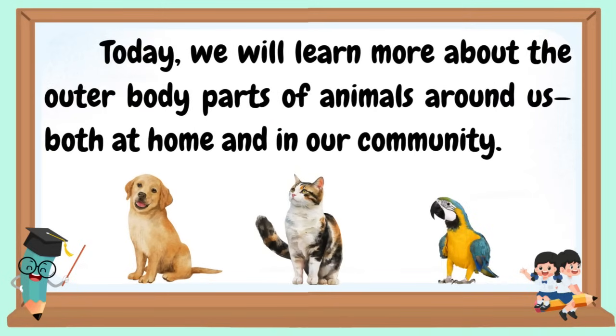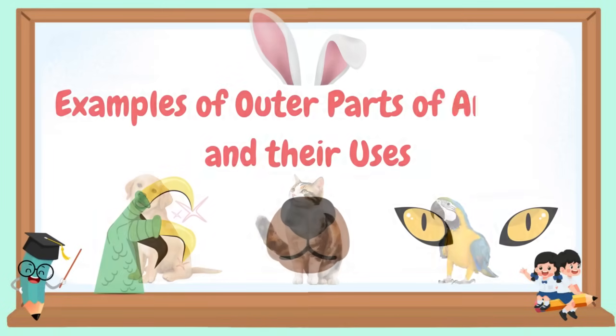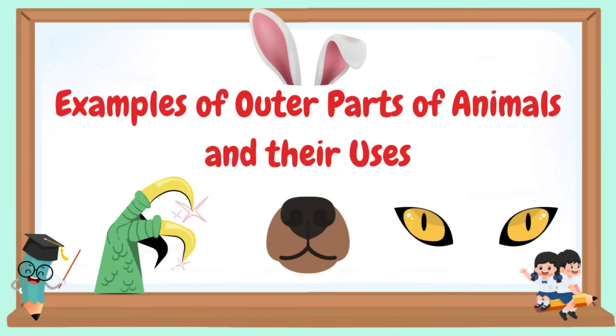Today, we will learn more about the outer body parts of animals around us, both at home and in your community. Examples of outer parts of animals and their uses.